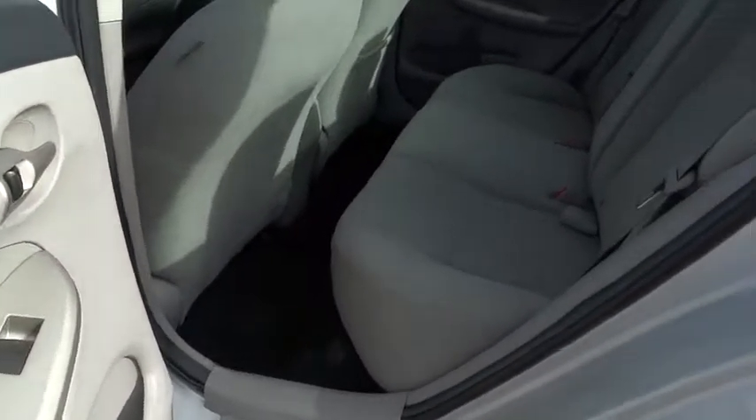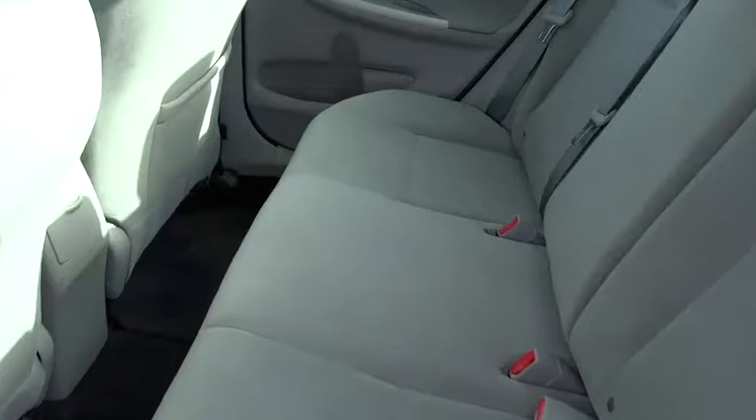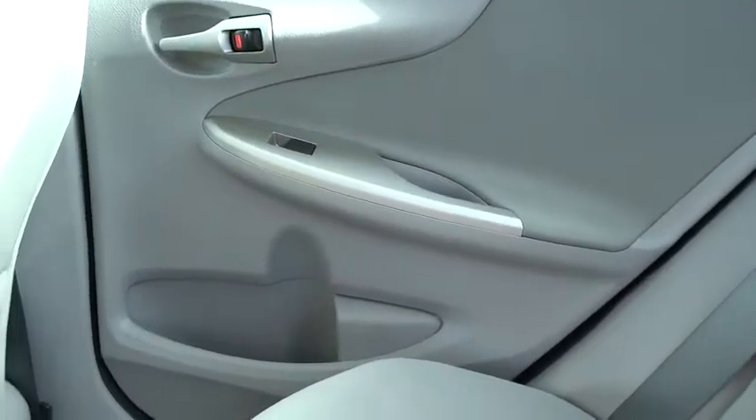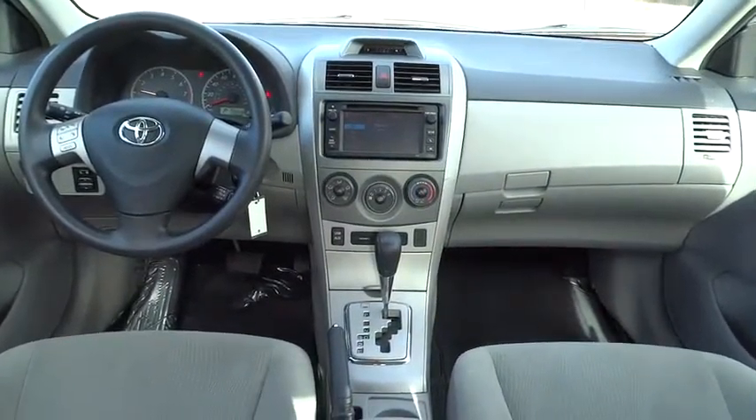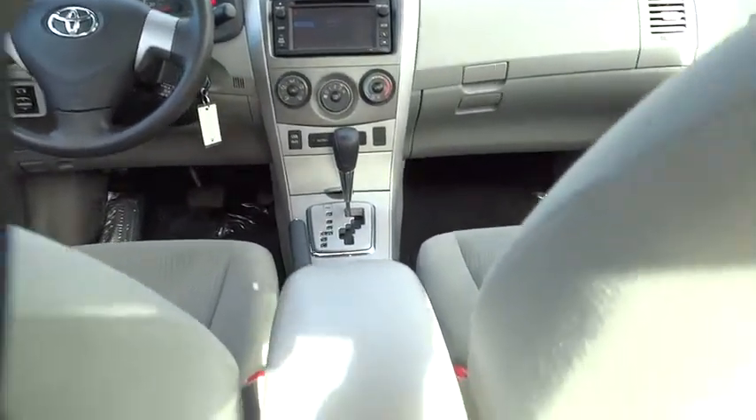Front reading lamps, front bucket seats, driver vanity mirror, passenger vanity mirror, low tire pressure warning, four-piece floor mat set. This beauty is sure to make you the talk of the neighborhood, so call or drop in for a test drive today.